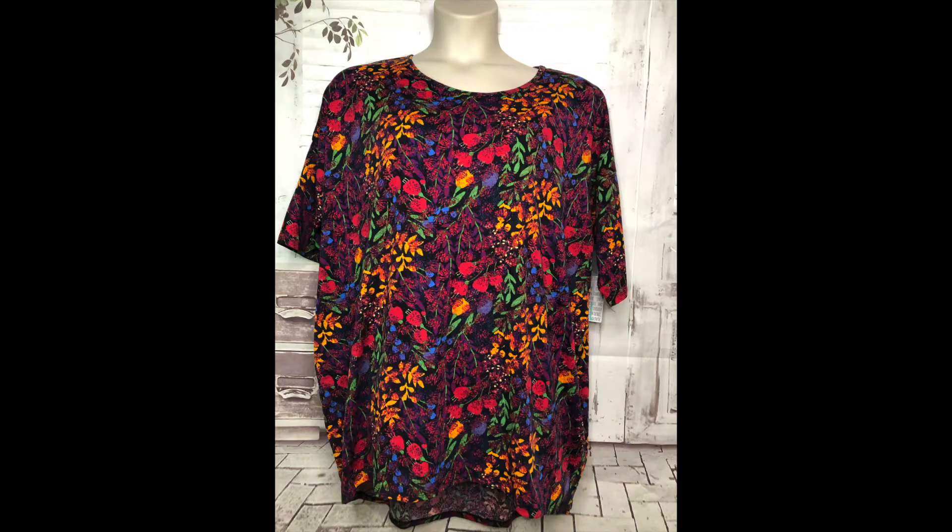The fabric isn't silk but it feels really really soft. This one is going up on eBay and it cost four dollars.